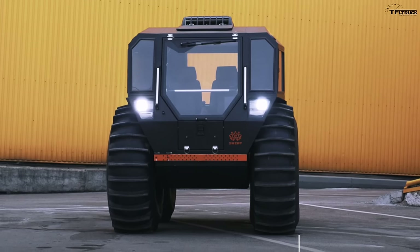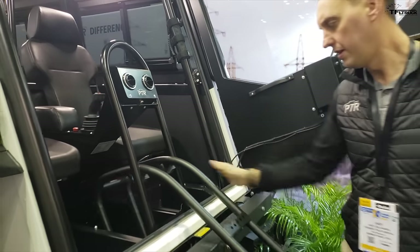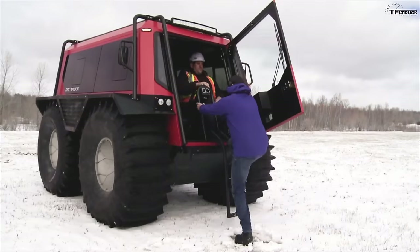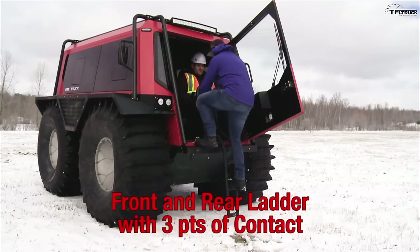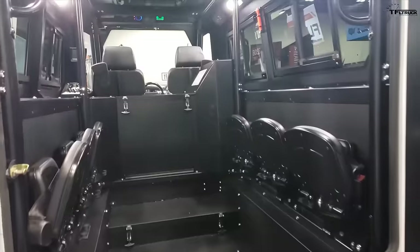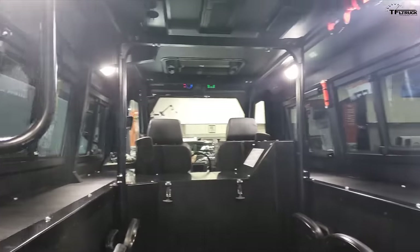The new Sherp has a capacity of up to 10 people; the Fat Truck, up to eight. Here's a look inside to see how you get in. Going back to safety features: everything on here has three points of contact for your steps, with all the bars and safety grab handles. You open the front door and a little ladder folds open. There are two seats up front — driver and passenger — and in the back there are folding stadium-style seats for extra people. It's a lot like a military transport vehicle.